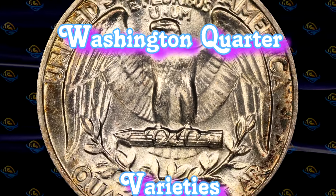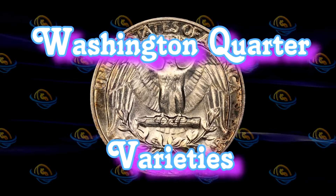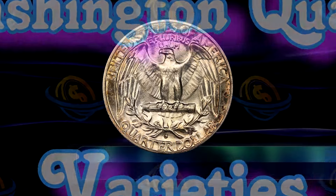Let's examine some of the valuable Washington Quarter variety coins sold from the Stephenville collection recently.